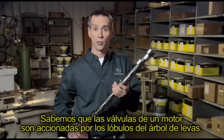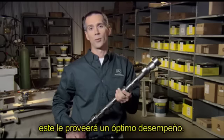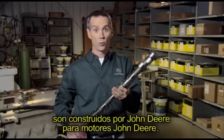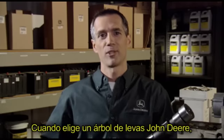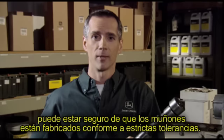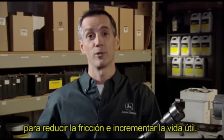Let's talk about camshafts. Camshafts play a critical role in your engine's performance — engine valves are driven off the camshaft lobes, so a camshaft engineered and manufactured specifically for your engine will provide optimal performance. Our high-quality, durable camshafts are built by John Deere for John Deere engines, designed to produce high power outputs, fuel efficiency, and clean emissions. John Deere camshaft journals are manufactured to extremely tight tolerances, with a smooth surface essential to dissipate heat, maintain consistent oil film, reduce friction, and increase wear life.